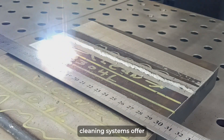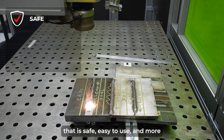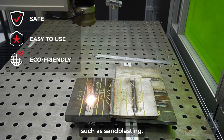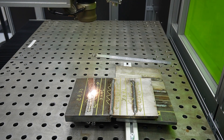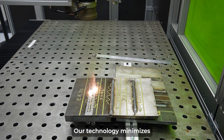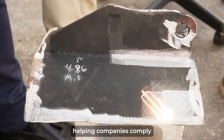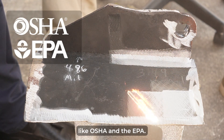Our Cleantech laser cleaning systems offer a non-abrasive cleaning process that is safe, easy to use, and more eco-friendly than traditional abrasive cleaning methods such as sandblasting. Our technology minimizes the need for chemicals and abrasives in industrial settings, helping companies comply with increasingly strict regulatory guidance from organizations like OSHA and the EPA.